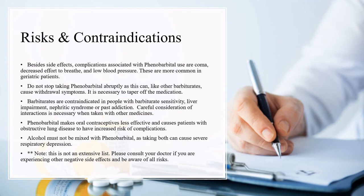Note this is not an extensive list. Please consult your doctor if you are experiencing other negative side effects and be aware of all risks.